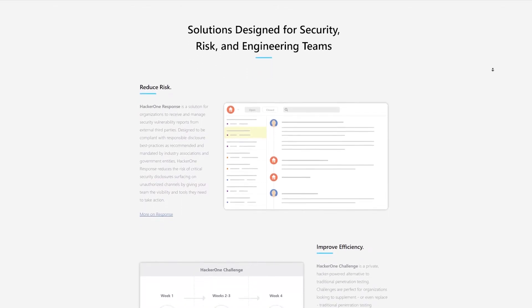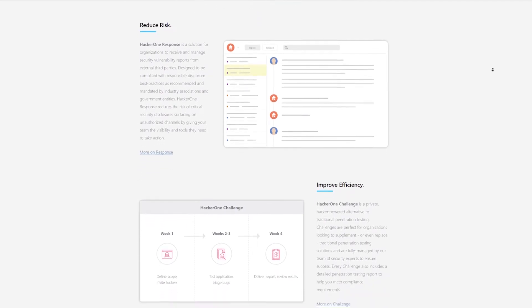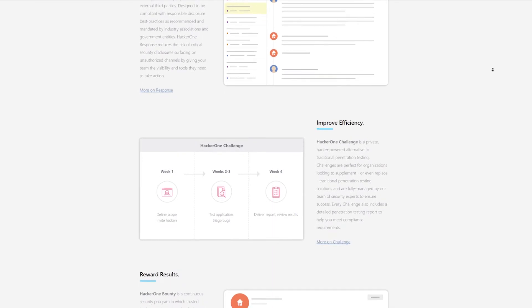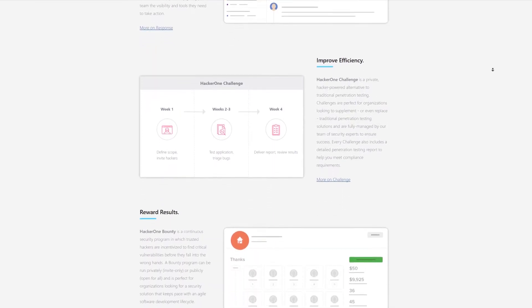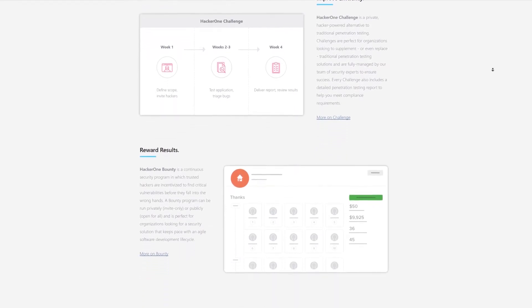So basically, for example, you get a triage state — it's like an email inbox but specific to vulnerabilities. You get triage states where you have verified that it's an issue but you're not working on it yet. You resolve the issue, the hacker gets a nice bonus, and that's the way to do it.